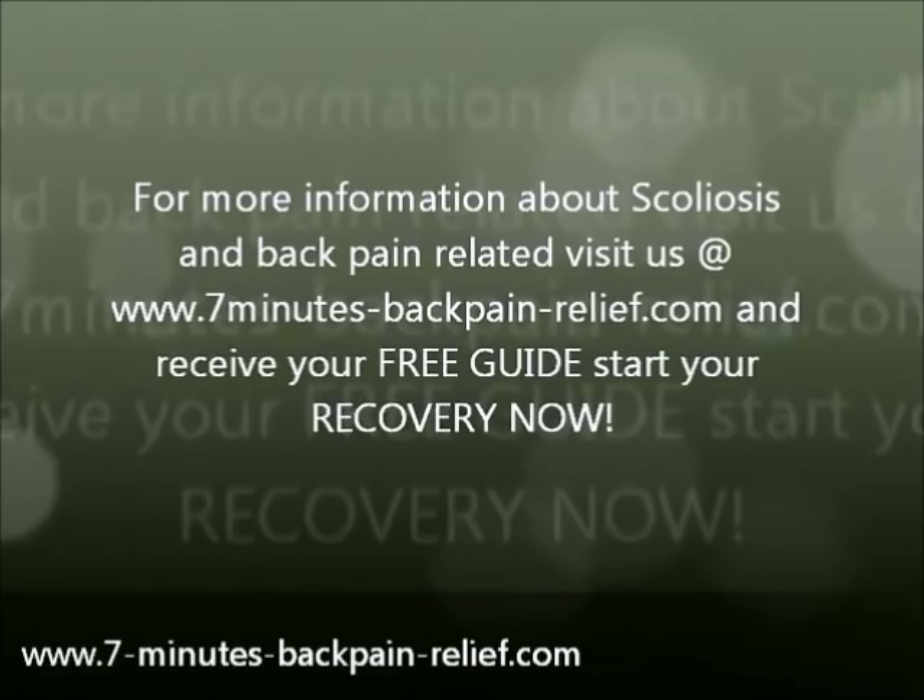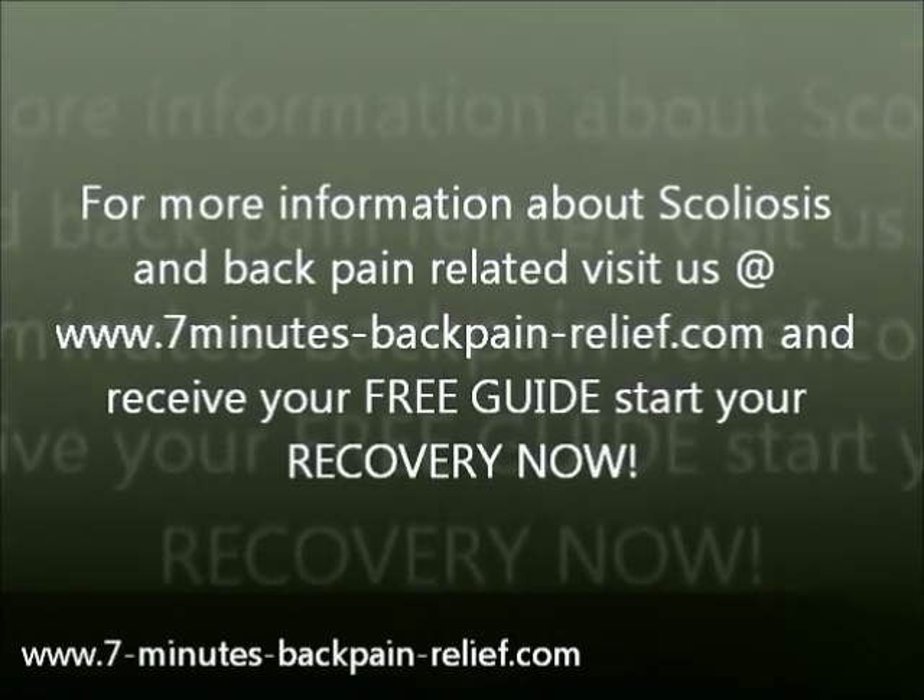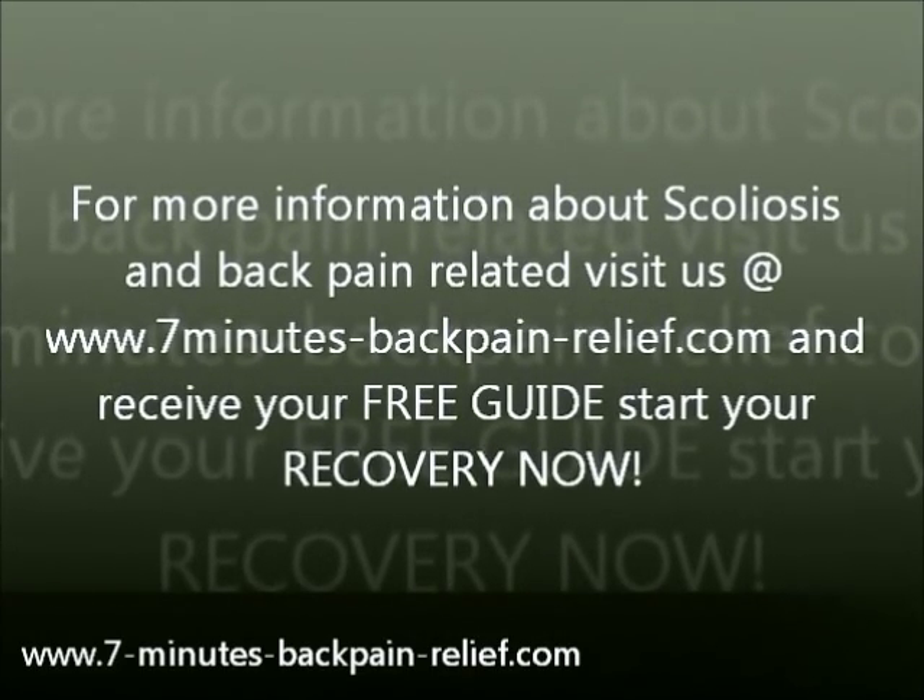For more information about scoliosis and back pain, visit us at www.7-minutes-backpain-relief.com and receive a free guide. Start your recovery now.